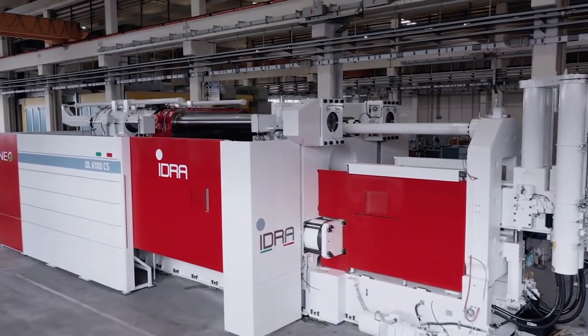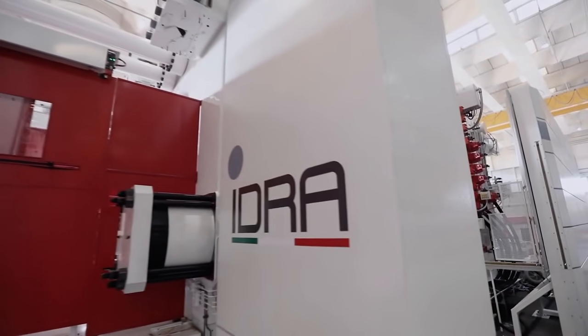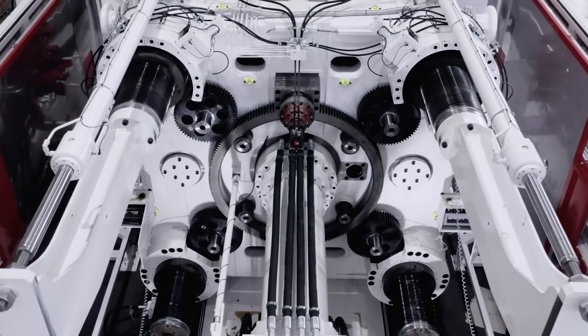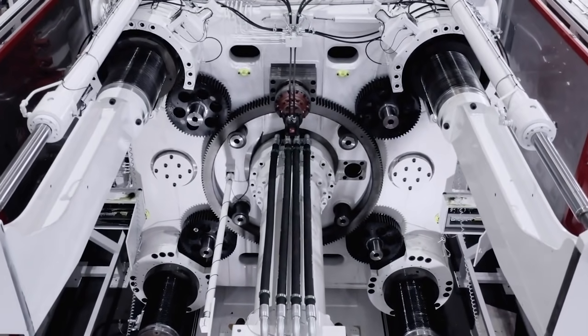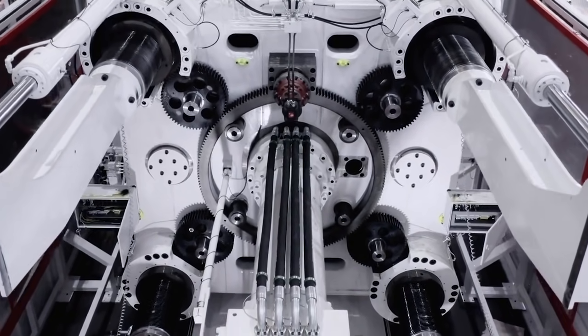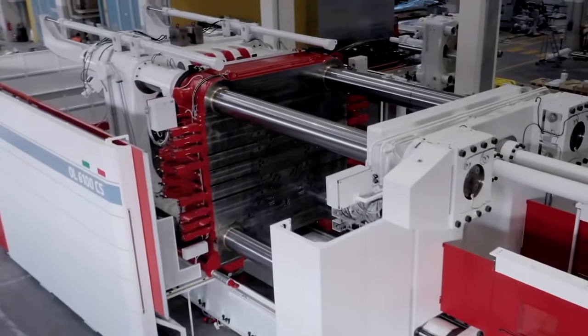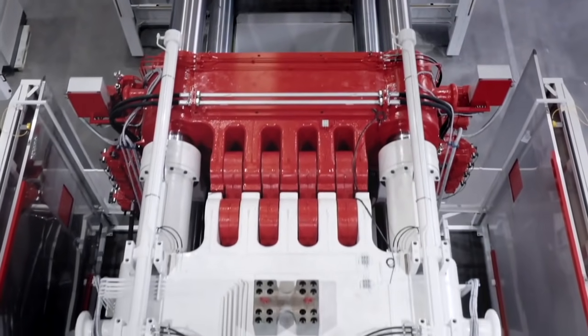Ferrario shared: Once again, Idra makes a world's first for technological innovation, and we are very proud to announce that today, on the 16th of March 2021, we've been able to secure the first order for an 8,000-ton diecasting machine. This order is being placed by a leading global manufacturer for new energy vehicles.